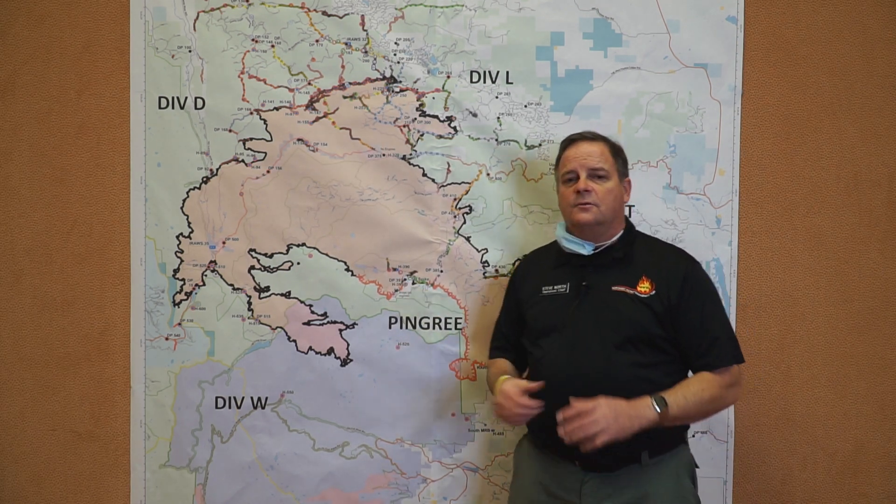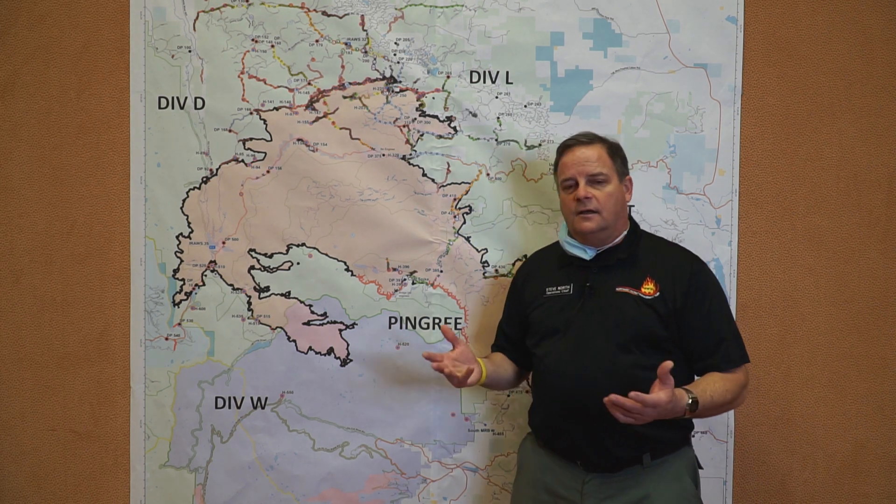It's also worthy of noting we have another program called the repeller program. There are 275 repellers in the United States working out of 13 bases. Those repellers rappel out of helicopters, come into the incident, mop up a fire and contain it while it's small, and then hike out to where they can be picked back up by the helicopter.